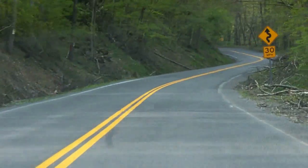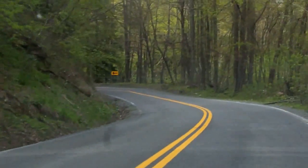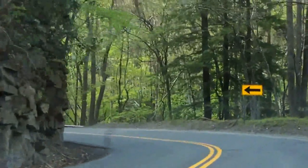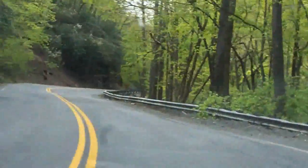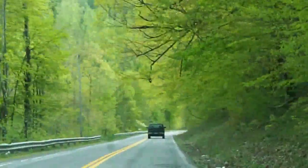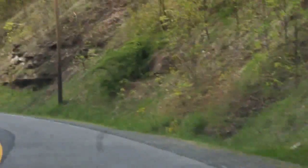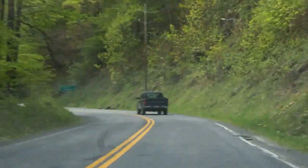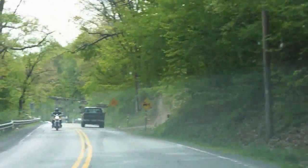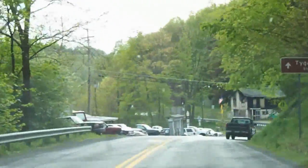Another mountain crossing coming up here — I believe this one is Laurel Mountain, and more of them hairpins. Another long downgrade here, at the bottom of which should be Route 26. There it is. We'll go northbound on that on our return route, heading towards Kingwood, West Virginia. But first we're passing through Tunnelton, where I once rode the West Virginia Northern — now abandoned.